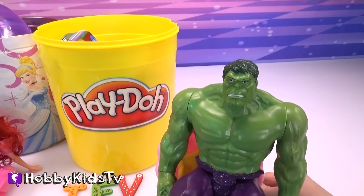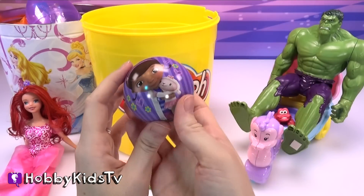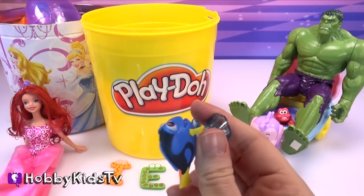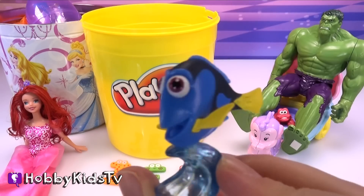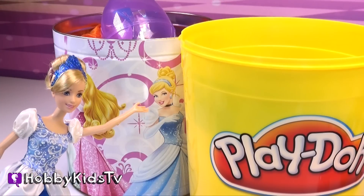Can we open another egg now? I agree, Hulk! We've got a Doc McStuffins egg. It's Dory from Finding Nemo! Who was your favorite character in the movie? I loved Dory! Hey, that's me!